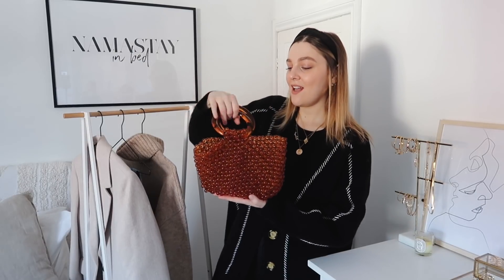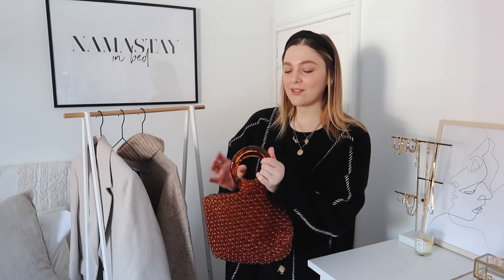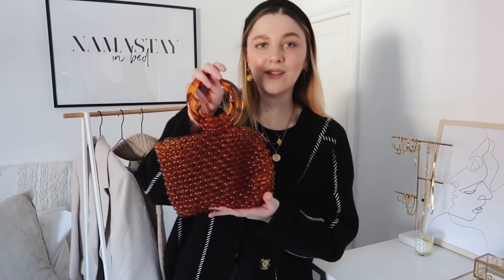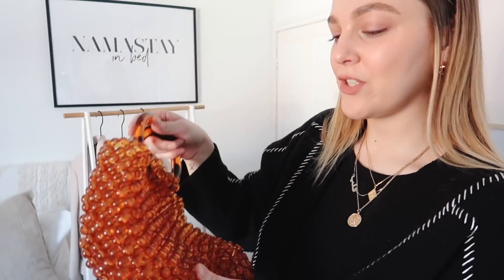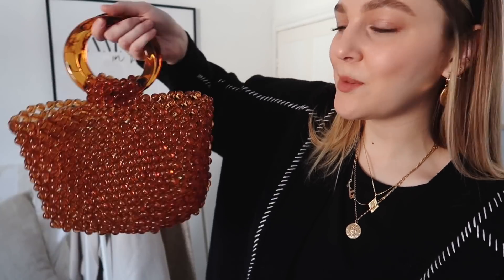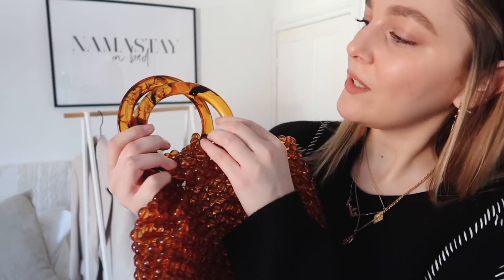I have to start with this bag because I just adore it. It's an amazing beaded top handle bag — I'm all about top handle bags. The way you carry them, pop them on your wrist, they just look so cool especially with these kinds of rings. This one jumped out because of the color: a rusty brown-orangey shade. It's made up of lots of tiny little beads which are almost slightly see-through. The top handles are a cool acrylic that looks almost marbled — almost like tortoiseshell, and we all know how I feel about that.